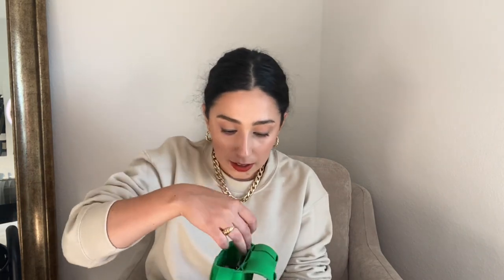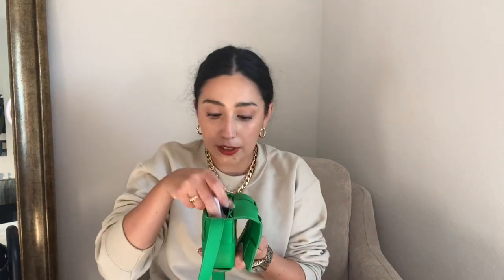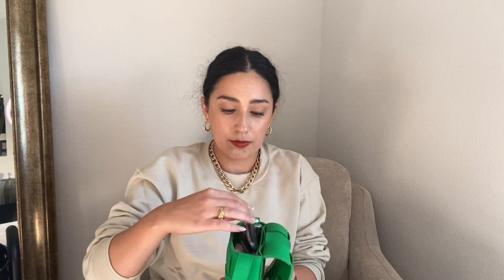Now putting things back in — I can stand the hand sanitizer sideways, add the lip balm, lipstick which can now stand upright since I removed the card case, the AirPods, and the key fob. There's still room at the top. It bulges a little bit but I don't care because it's small. I feel like that is a lot for a small bag. If you're carrying a bag like this you probably don't carry much anyway, but it's definitely doable.